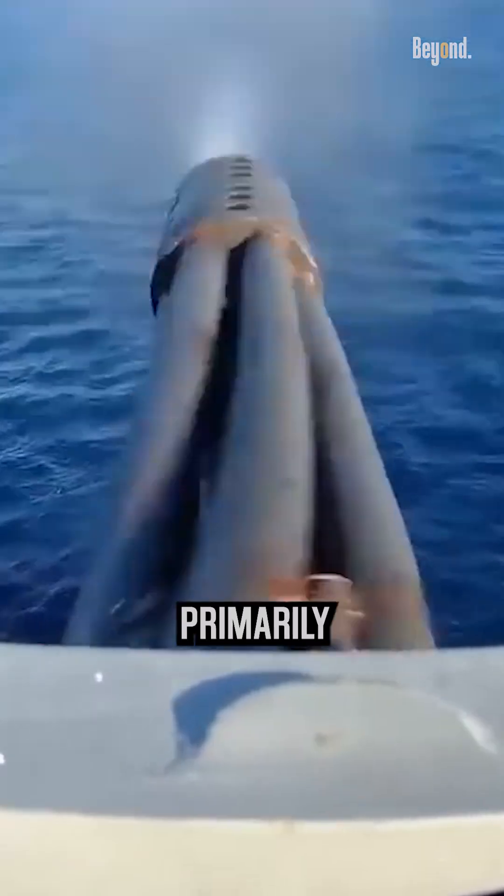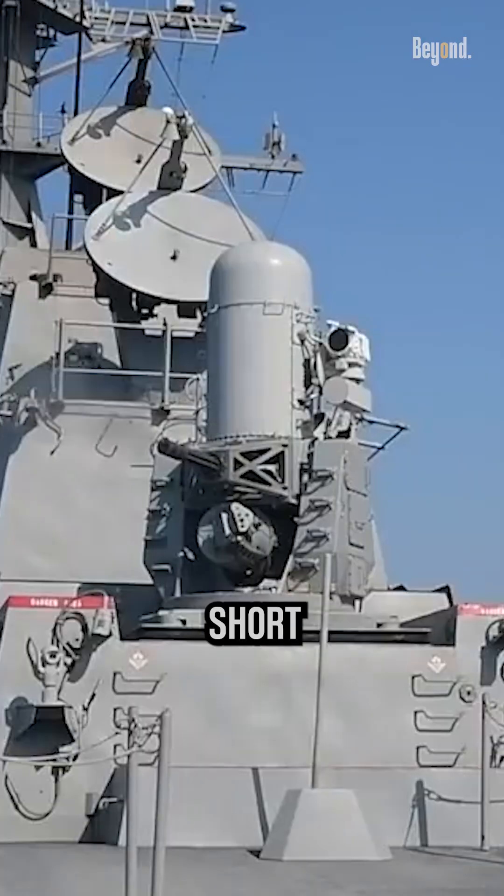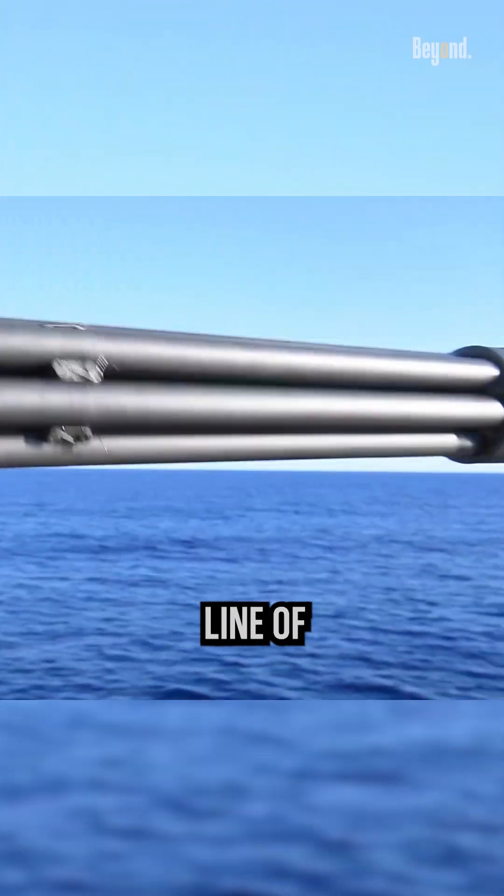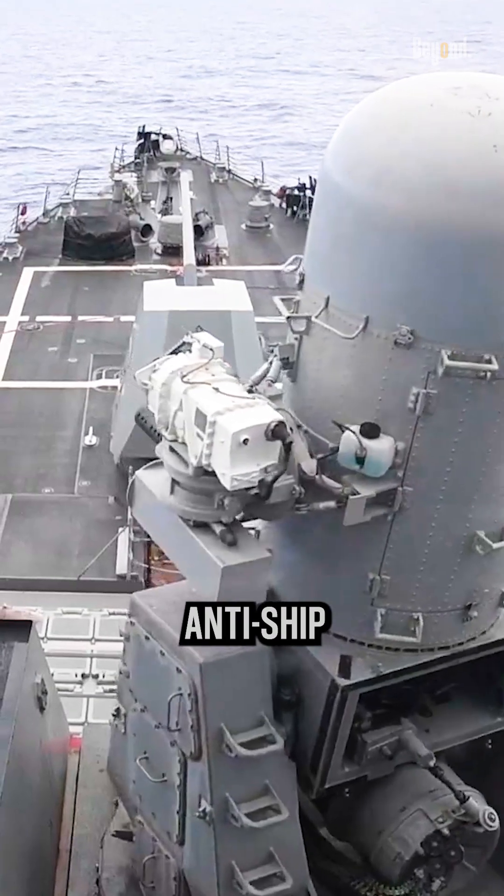The close-in weapon systems are primarily designed to provide short-range defense against threats such as missiles, aircraft, and other projectiles. It is intended to be the last line of defense against anti-ship missiles.